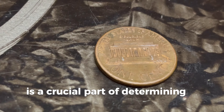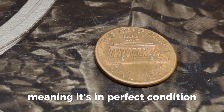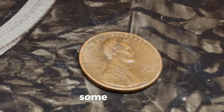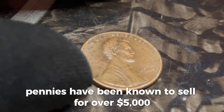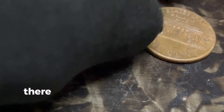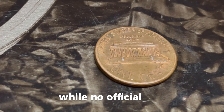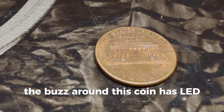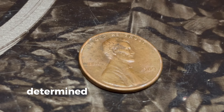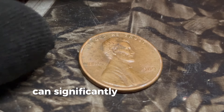There are rumors and urban legends about a 1989 D penny that sold for a million dollars. While no official sale at that price has been documented, the buzz around this coin has led collectors to pay big bucks in hopes of striking gold. Auctions are where the magic happens — a coin's value is ultimately determined by what someone is willing to pay for it. Unique errors, like double strikes or off-center pennies, can significantly boost a coin's value.